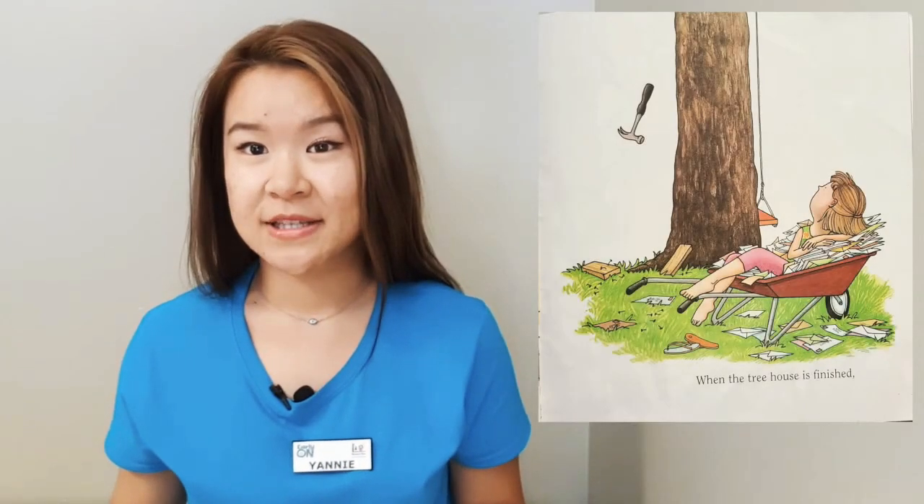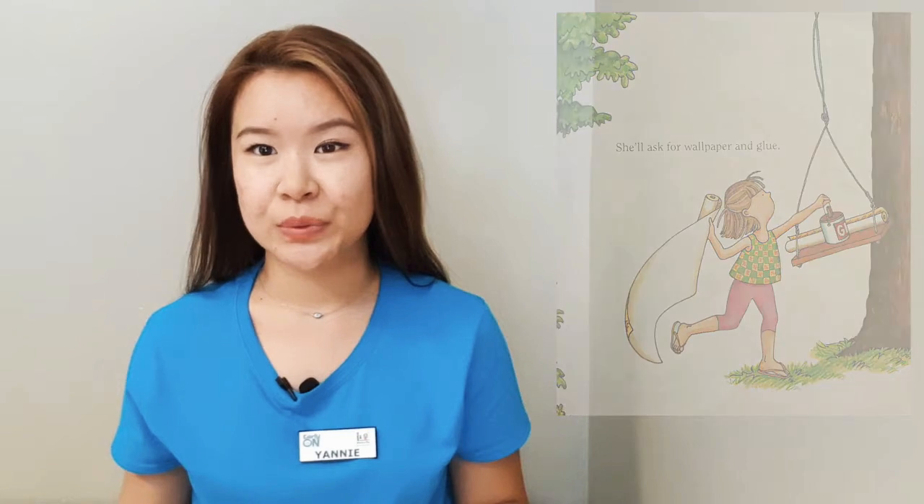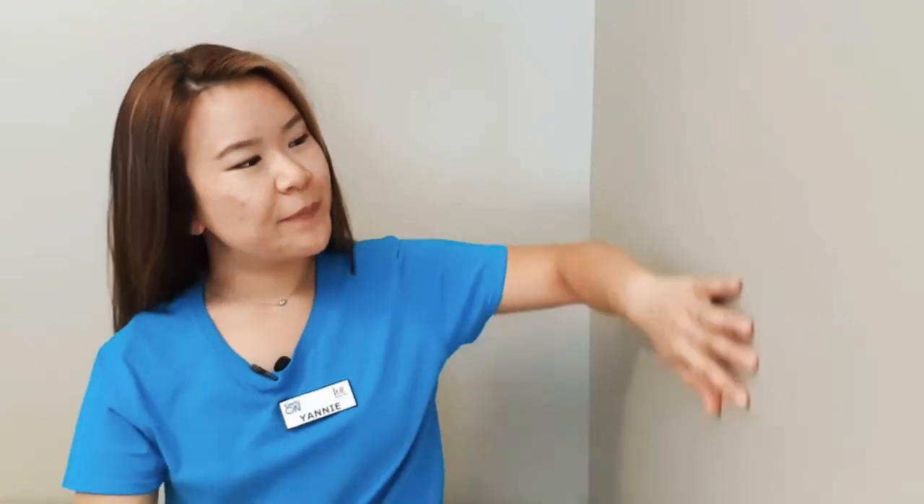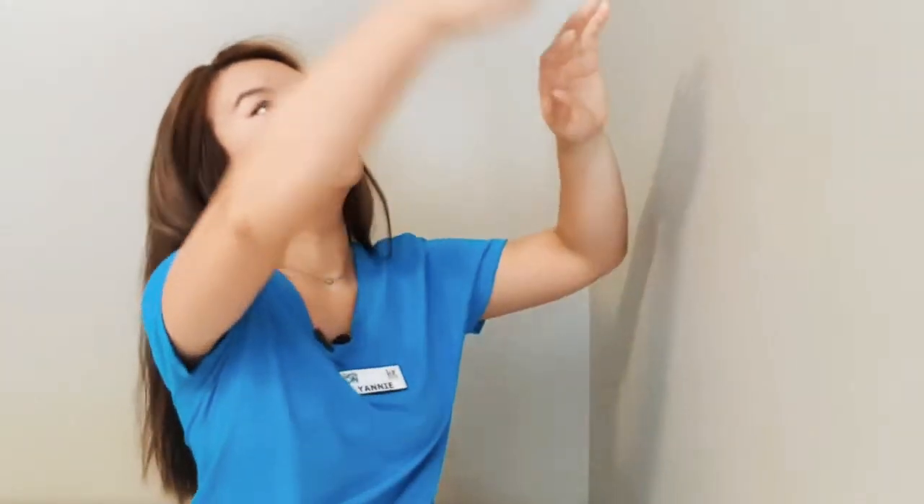When the tree house is finished, she'll want to decorate it. She'll ask for wallpaper and glue. When she hangs the paper, can we pretend to hang the paper up? So we're going to put up the paper on the wall, and you're going to use the glue to stick it on. It's a lot of glue.